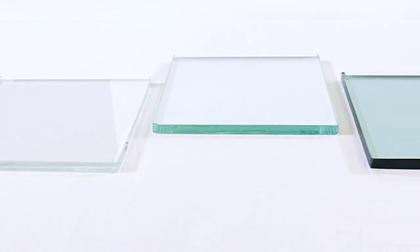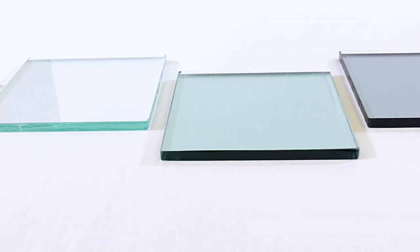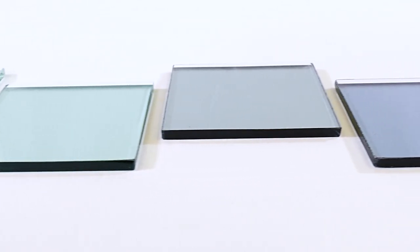I think it surprises a lot of people that glass is porous. Most people take a look at glass and it's hard, it's smooth, and they think it's an impenetrable product. That's where we get soap scum from, hard water stains. Your glass is absorbing those minerals and etching your glass permanently.